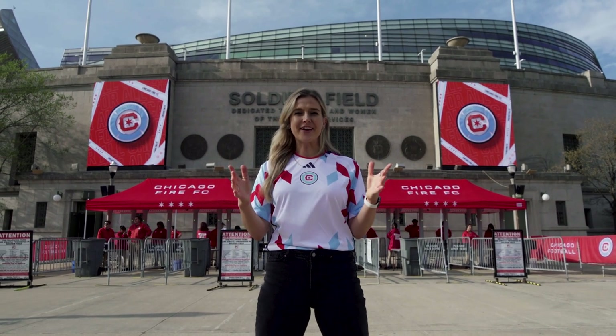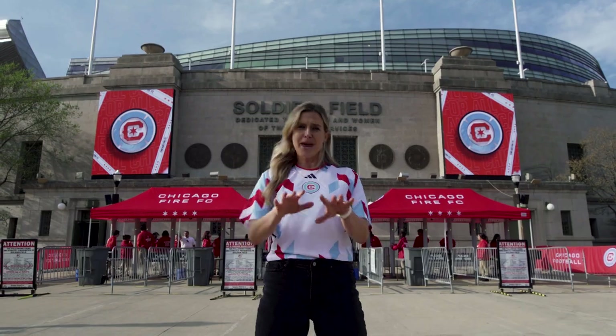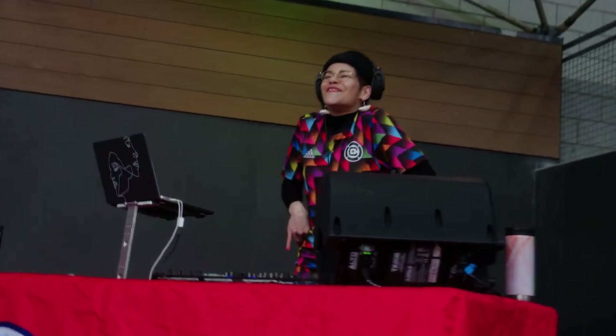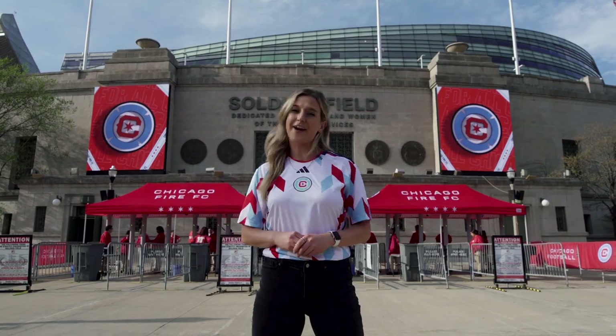What's going on Chicago? We are here at the historic Soldier Field, home of Chicago Fire FC, and we want to give you a little tour of the crib and show you all of the fun happenings and important details that you need to know ahead of Fire Game Day.